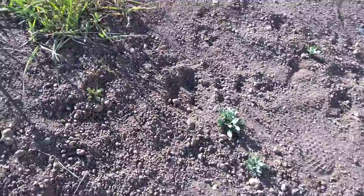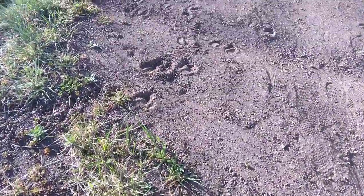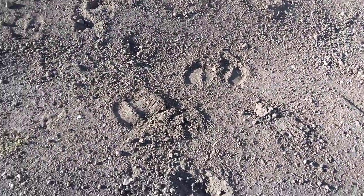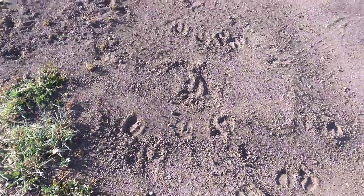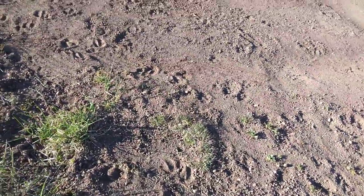Look, there are deer tracks everywhere. Those are deer hooves all over the place. Look at all that — all those are tracks from deer. Around here they have mule deer.